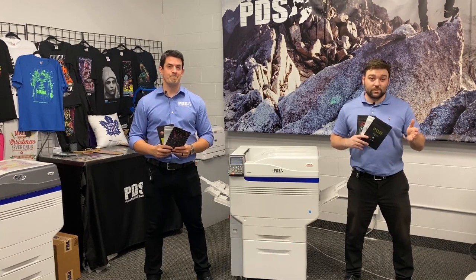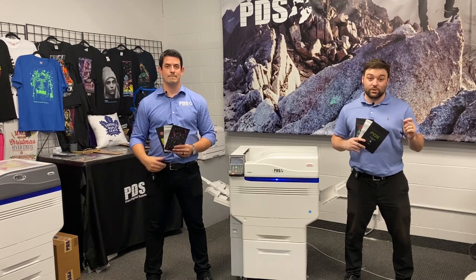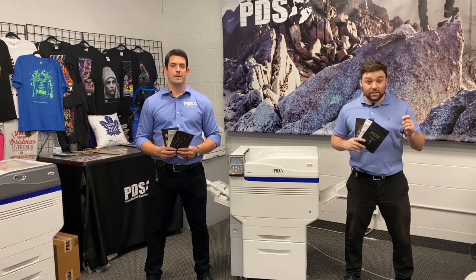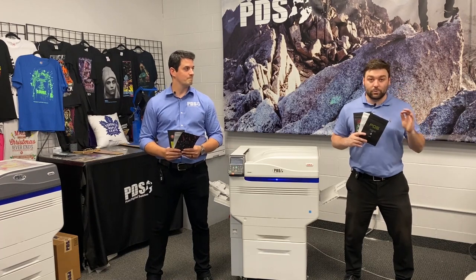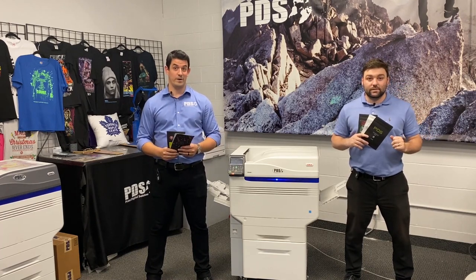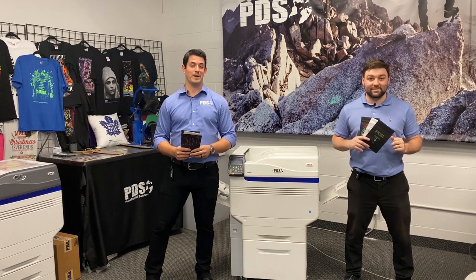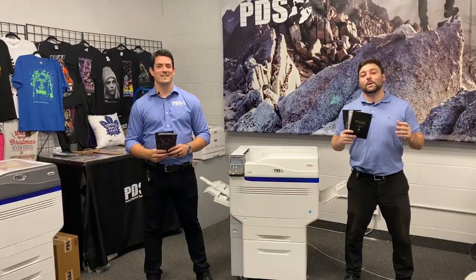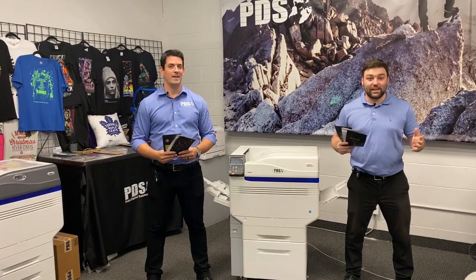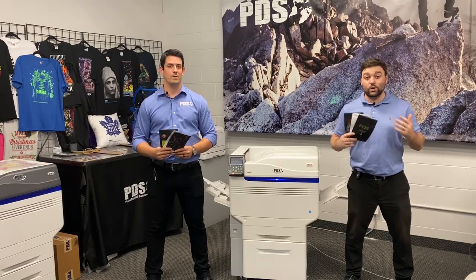If you're watching this video, you've probably been asked or already have orders for custom printed bags. That's because short-run Mylar bag printing is growing at an unbelievable pace. And how do we know? We're getting so many calls, Seb's right arm looks like Popeye from picking up the phone all day. But seriously, if you're looking to capitalize on this flexible packaging phenomenon, then we're here to show you how to do it.